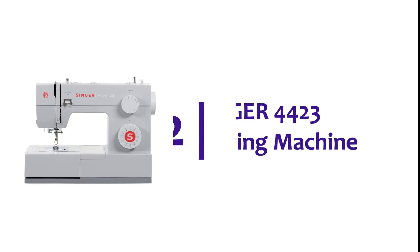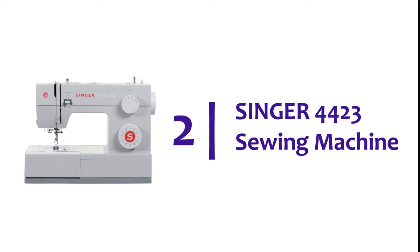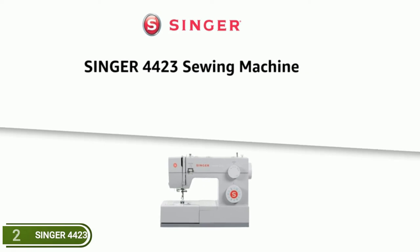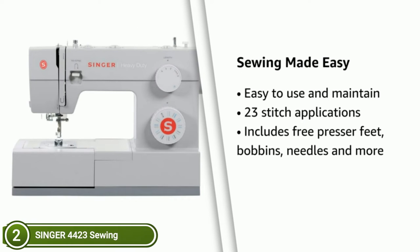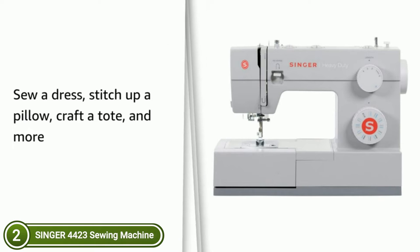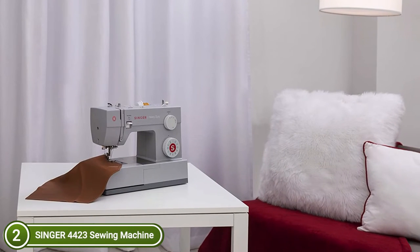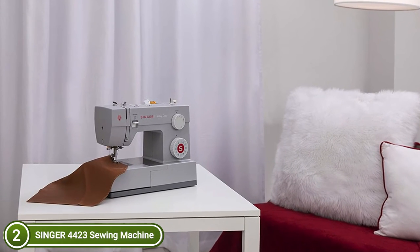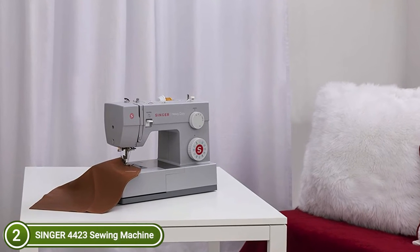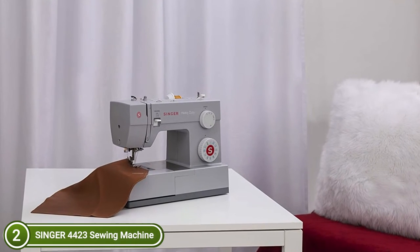Number 2 in our list, Singer 4423 Sewing Machine. The 23 stitches built into the machine, including basic, stretch, decorative, and buttonhole stitches, enable you to make a range of projects like fashions, home decor, quilts, crafts, and much more. Following the threading path printed on the machine, this built-in feature will allow you to thread the needle's eye without straining your eyes or causing frustration.